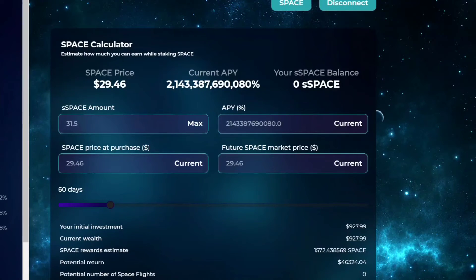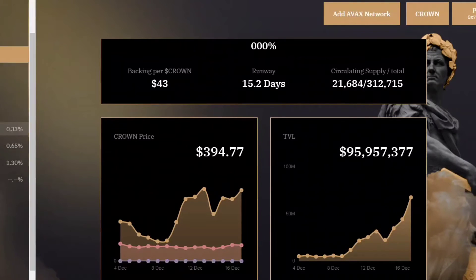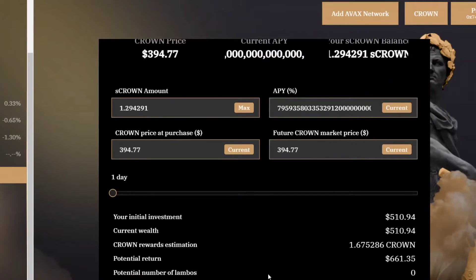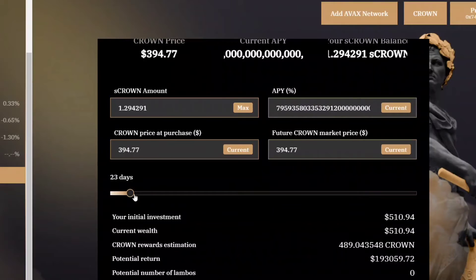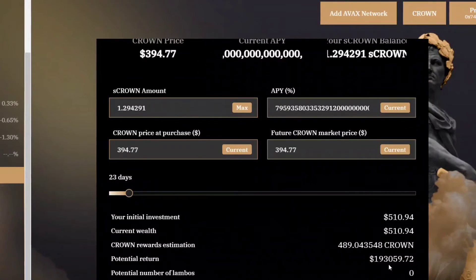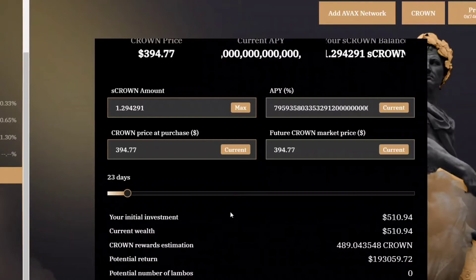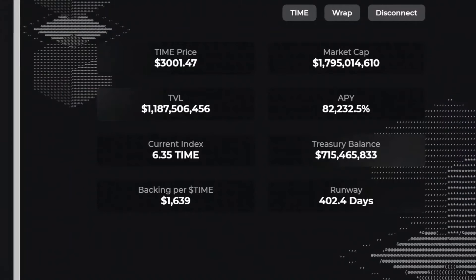Now going over to Midas - I'll show you this calculator. I've got about $500 in here and I'm already up $161 in a day. At 23 days it shows $193,059. I have a buddy with a lot of money in here right now and he can pull it out whenever he wants.